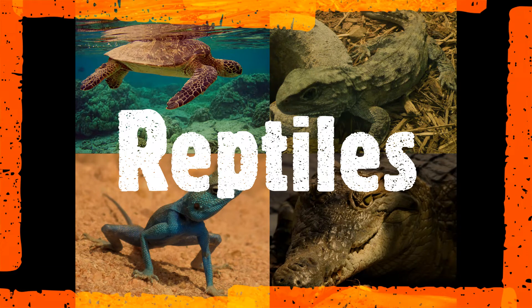Hello everyone! Today we are going to learn about reptiles. This is quite a large group of animals, and today we will learn how to recognize them and what it means that something is a reptile.